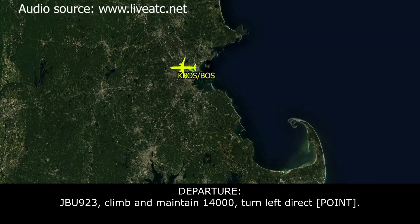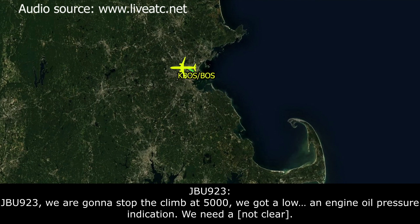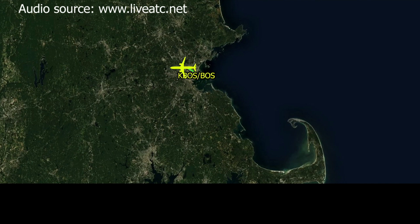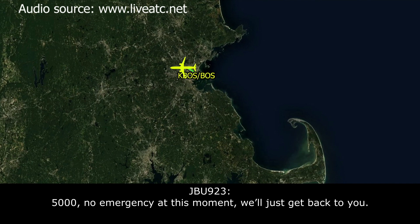ATC: JetBlue 923, climb and maintain 14,000, turn left direct to Sox. JetBlue 923: We're going to have to stop the climb at 5,000 — we got a low engine oil pressure indication, we need to troubleshoot. ATC: JetBlue 923, roger, maintain 5,000. Are you declaring an emergency? JetBlue 923: 5,000. No emergency at this moment, we'll get back with you.